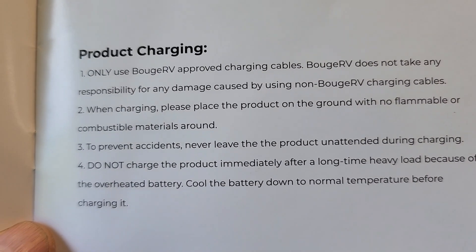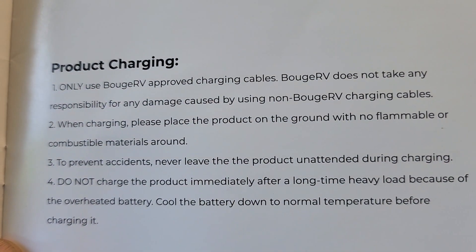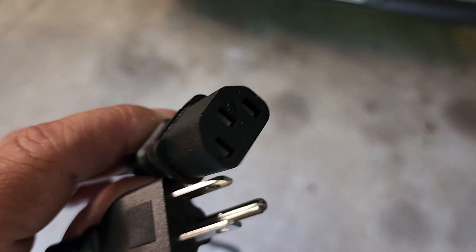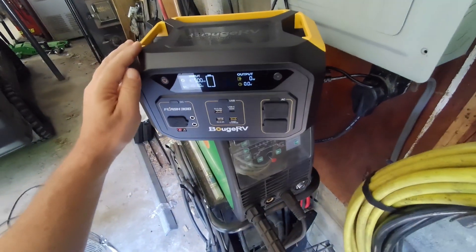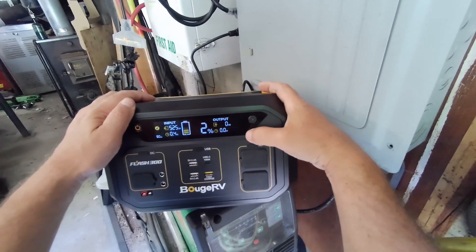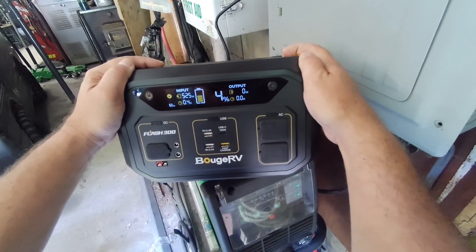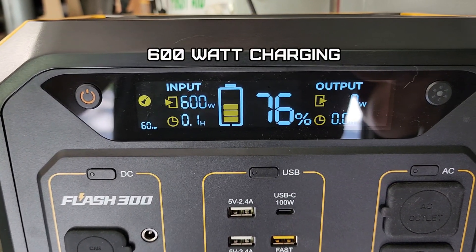The manual says don't charge immediately after a heavy load, as it may shut off thermally to cool the batteries — that makes sense. Also: don't leave it unattended during charging. The charger uses a standard PC plug, which is nice. Starting a recharge from empty at 257 watts input — it estimates 0.4 hours. That's amazing for a portable power unit. A lot of these take much longer to recharge, especially with larger batteries. It climbed to 76% fairly quickly, pulling 319 watts.